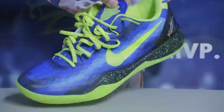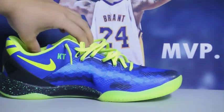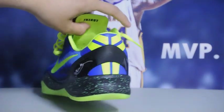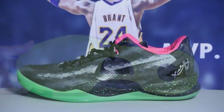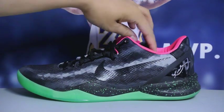Next up we got the Nike ID — this is the sprite-inspired colorway. It actually looks really similar to the KD5. I'm sure I'm gonna trick some people while wearing these. Really, really nice colorway, really bright and vibrant.